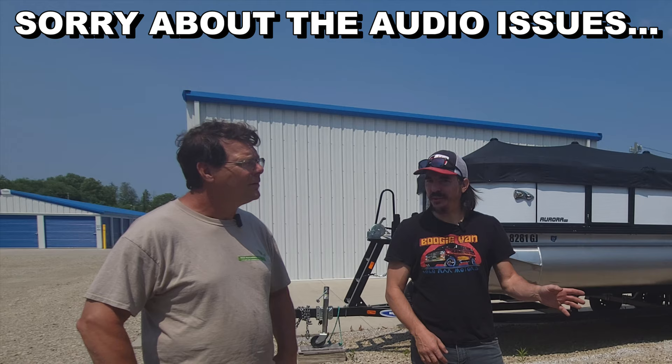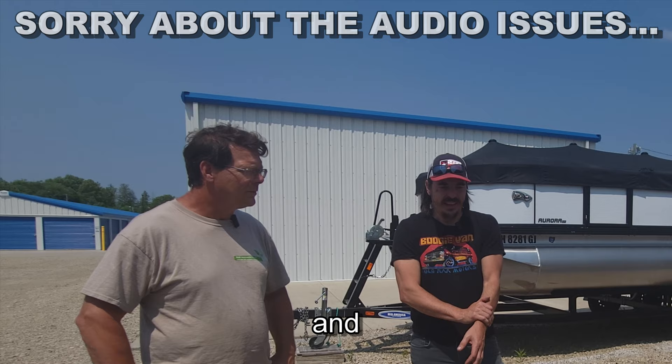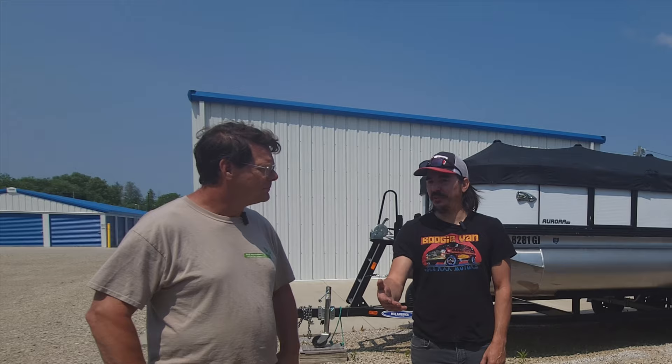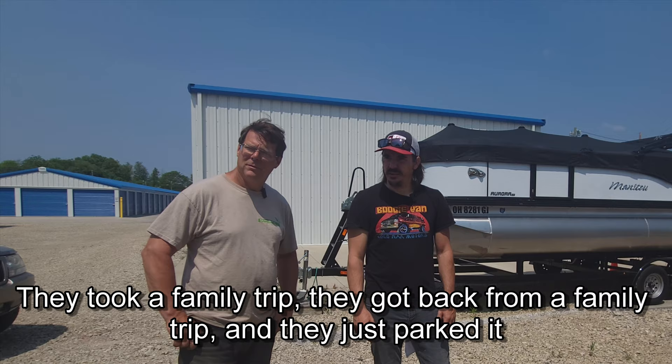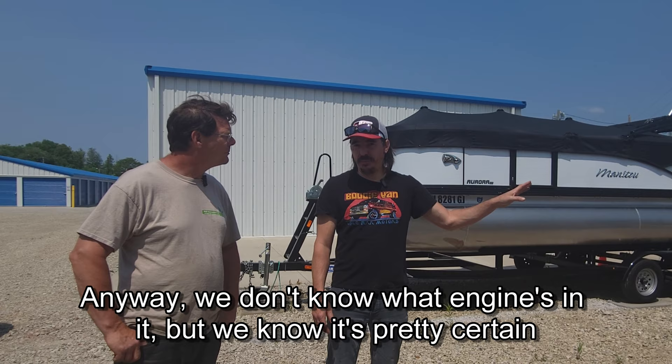What had happened was, probably last summer I saw this on Marketplace and I thought it was really cool because it was a time capsule. Kind of looked at it, but there was another guy buying it. He's untouched since 88, it seems like. Family trip — they got back from a family trip, parked it, and kept going on to college. Anyway, we don't know what engine's in it, but we're pretty certain it's a big block — we just don't know which one.